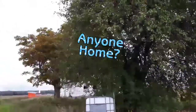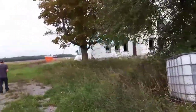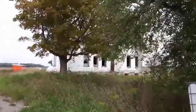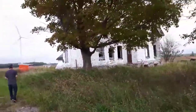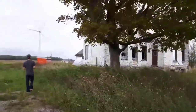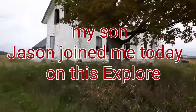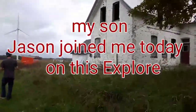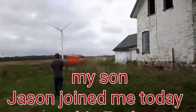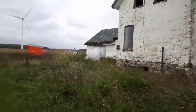Good morning, Jimmy. We're in another abandoned house. Looks like she's well beat up. Been sitting empty for a while. My son Jason is here. This is the second one we've been to.